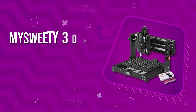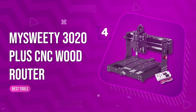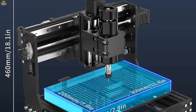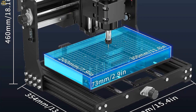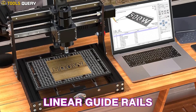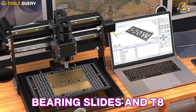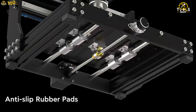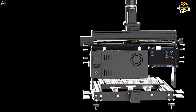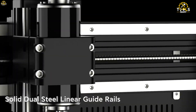Number 4. Nsweetie 3020 Plus CNC Wood Router. This CNC machine boasts a rock-solid all-metal body structure, ensuring durability and stability. It's built with solid dual-steel linear guide rails, 12mm thick, complemented by bearing slides and T8 lead screws. This CNC carving machine is compatible with GRBL software and supports multiple operating systems, including Windows XP, 7, 8, 10, Linux, and Mac OS.